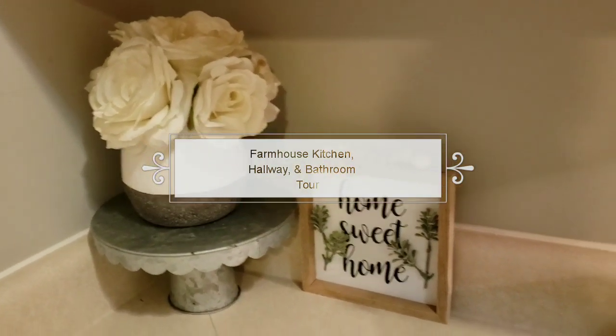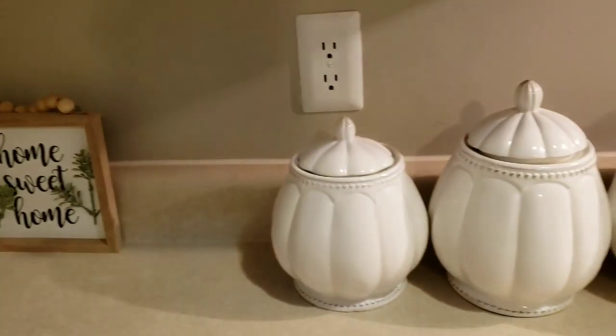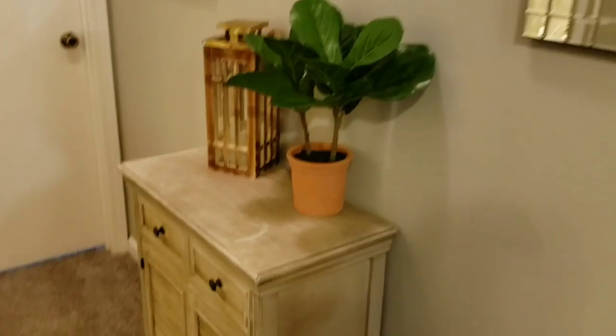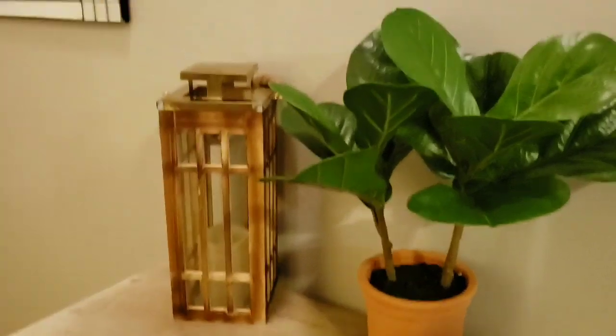Hey loungers, what's up! Welcome back to another video. Today I'm going to be sharing the kitchen, hallway, and bathroom tour. Be sure to give this video a huge thumbs up and I hope you guys enjoy.